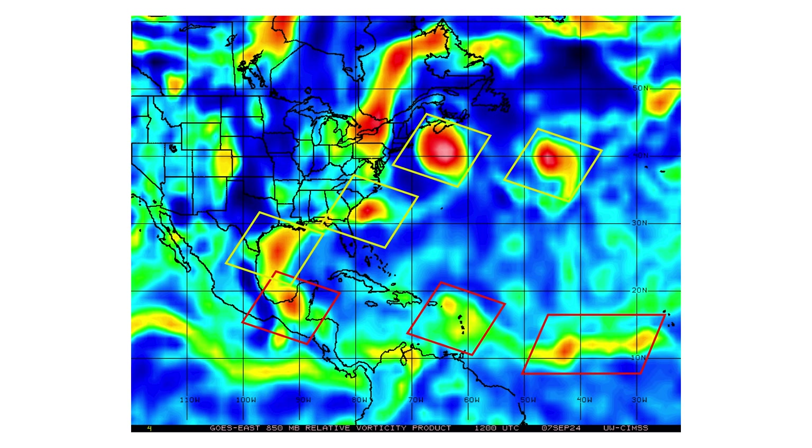Here's our vorticity map — the energy and spin in the atmosphere associated with all those systems we just discussed. The three red boxes on the bottom are our tropical waves. 91L, right by Mexico and the Yucatan Peninsula, is our best chance for developing at this moment. Then we have the tropical wave approaching the Caribbean islands and the main development region, which is stretched out and elongated and having a tough time consolidating that vorticity into something tropical, but still has a chance.